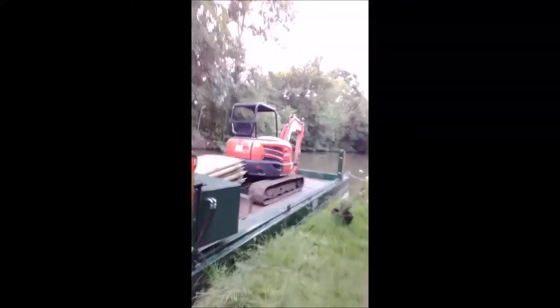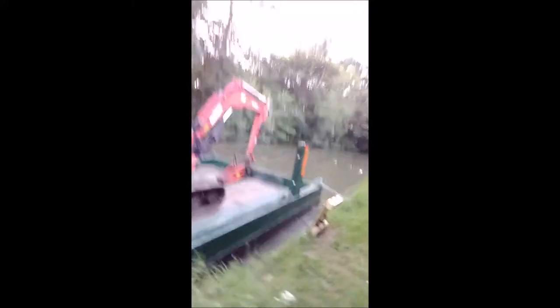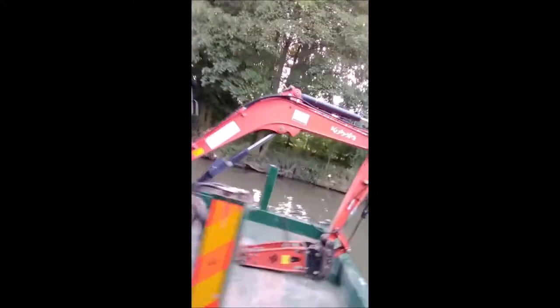I'm cycling down the canal from Wilton to Whedon and you can see they've got these pontoons out. Two or three days ago I cycled down here to go to the supermarket down the towpath and these weren't here two days ago. So this has arrived probably on Friday, ready for starting work on Monday.